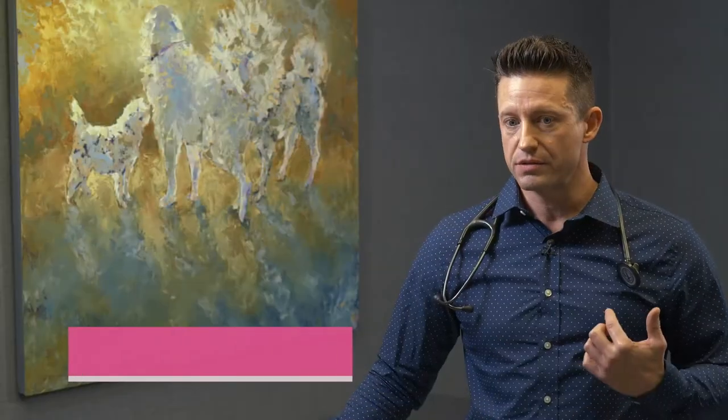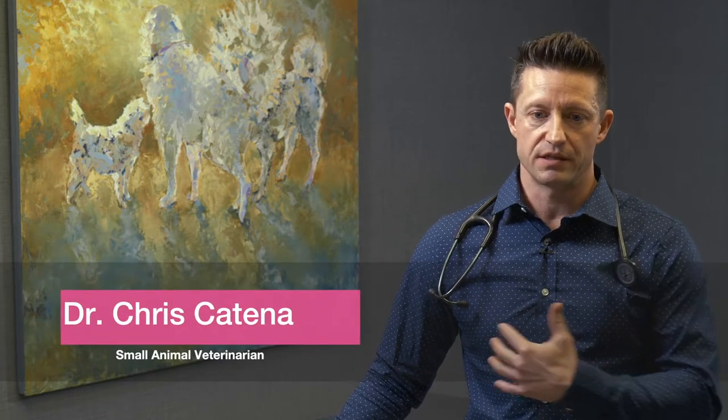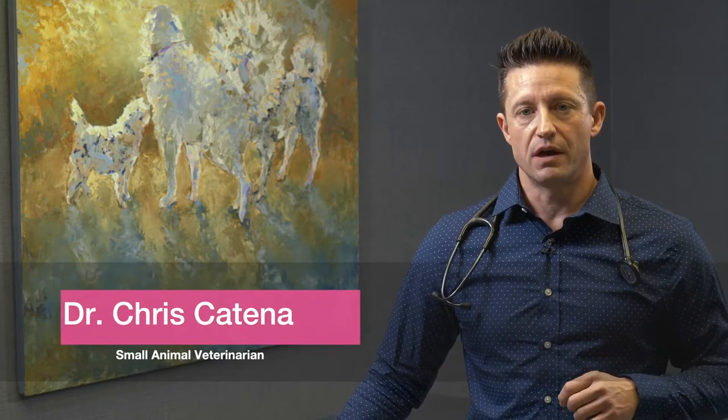Itching or pruritus — they're scratching their ears, they're scratching the sides of their chest, their axillae or their armpits, they're chewing their paws. Some dogs present with ear infections; they can be scratching their face.